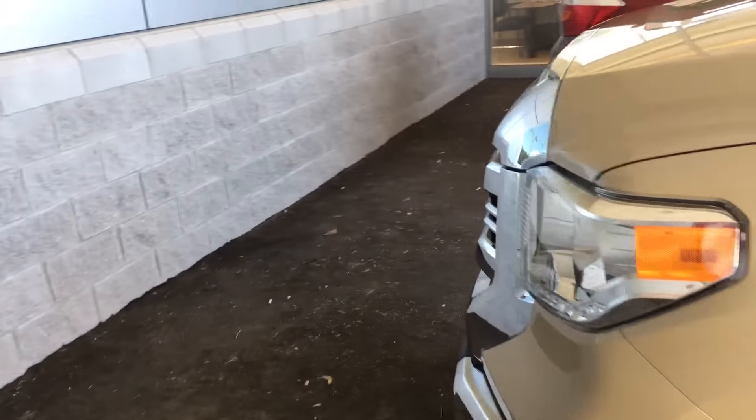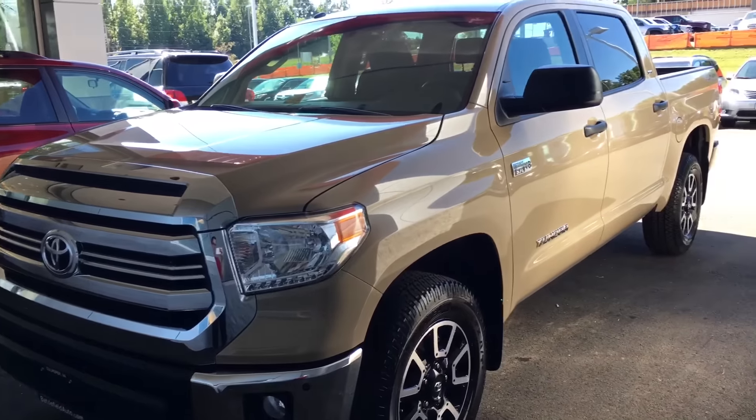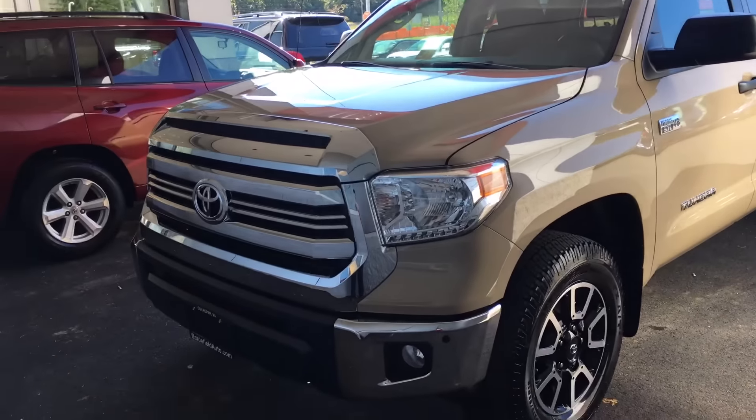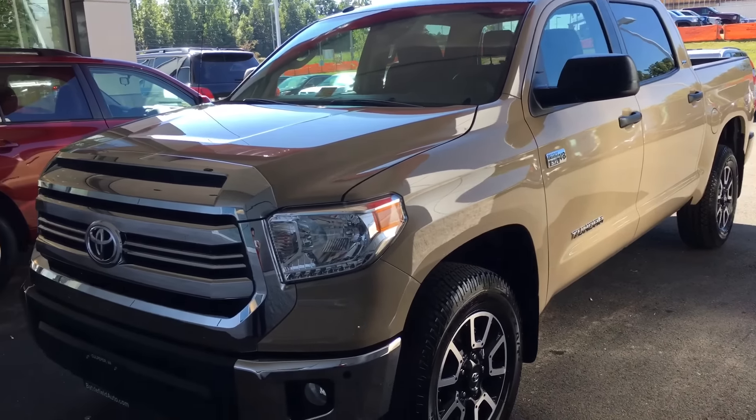So again, this is Thomas here at Battlefield Toyota in Culpeper. If you have any questions, comments, or concerns, please just leave a comment — also subscribe, like, and all that stuff. Let me know what you think, bye.